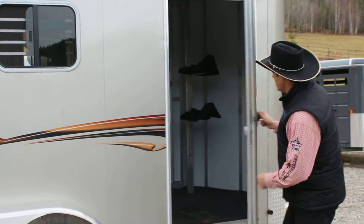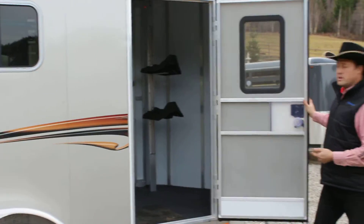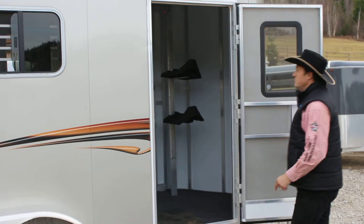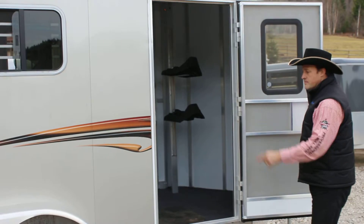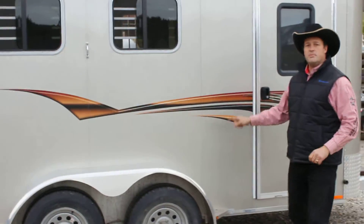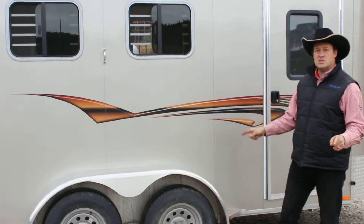Beautiful pack room door with a window, and even an extra camper door on the inside. We've got the Molded Saddle Boss Saddle Tree, which is removable, aluminum bridle hooks, standard with torsion axles, and extruded aluminum plank flooring on 12 inch centers.